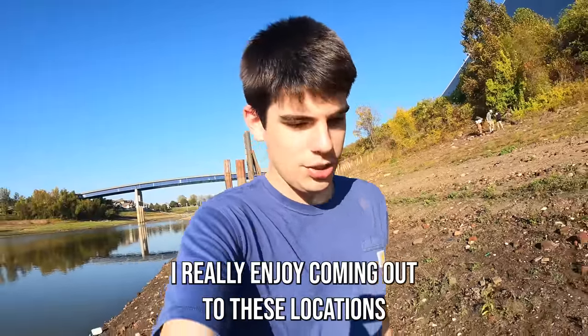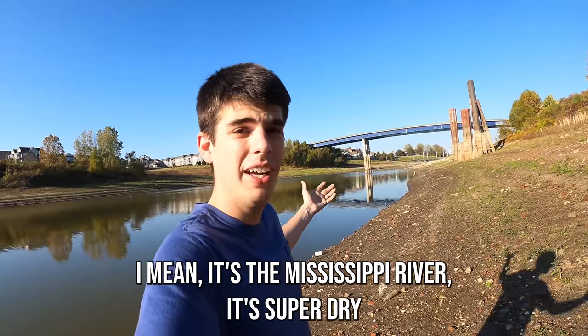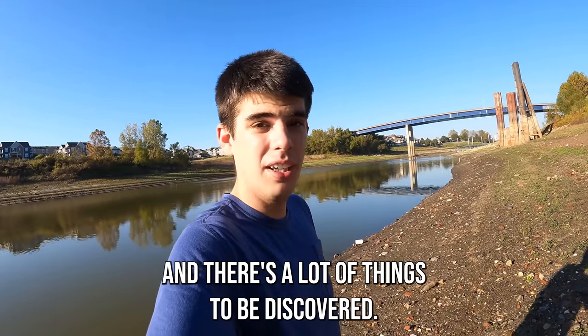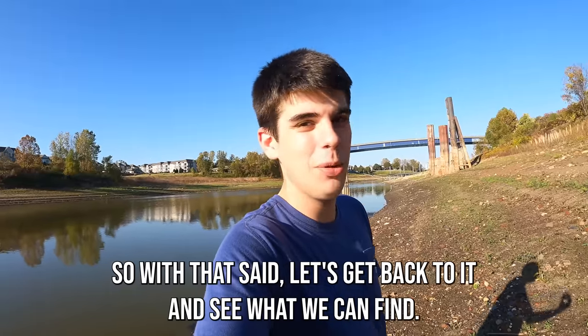You can see how over time the river has just washed a lot of the stuff away. I really enjoy coming out to these locations and searching this spot, especially because it's the Mississippi River — it's super dry and there's a lot of things to be discovered. So with that said, let's get back to it and see what we can find.